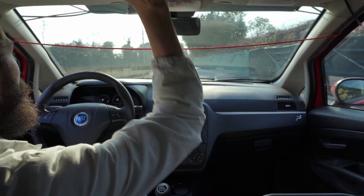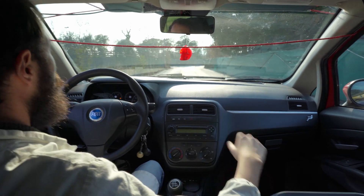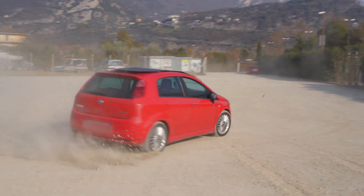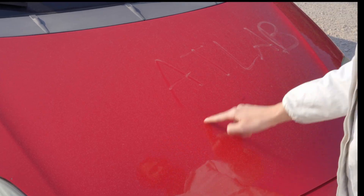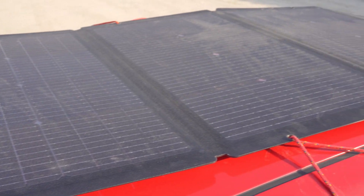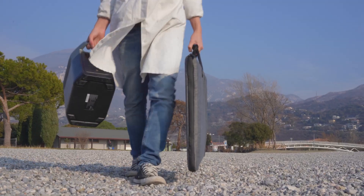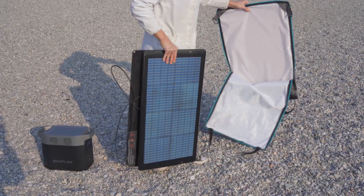Thanks to the panel here above, I'm charging the EcoFlow batteries with 150W, even if today the sun is not the best. The beauty of these portable panels is that you can really mount them anywhere, as they are flexible and foldable.